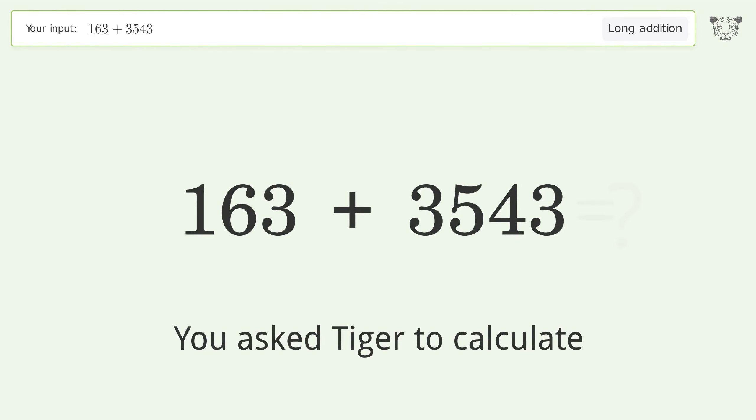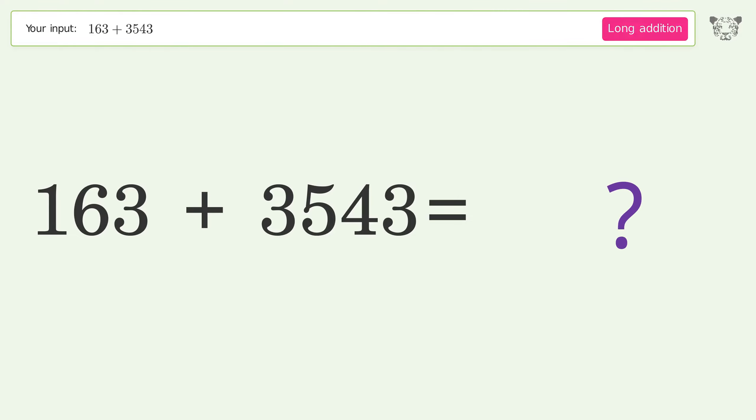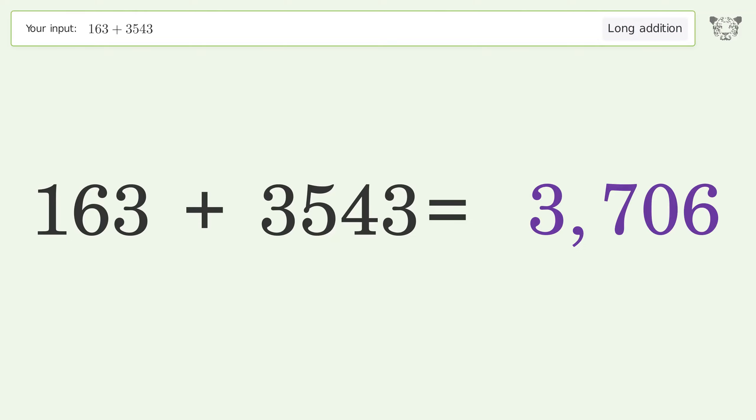You asked Tiger to calculate. This deals with long addition — the final result is 3706.